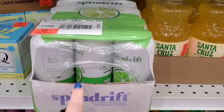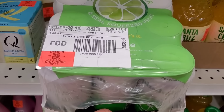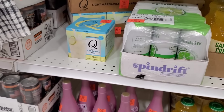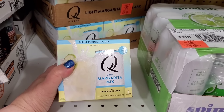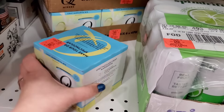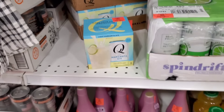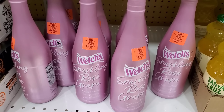They have Spindrift here at Ollie's! I can't believe it — a case of 12 for $7.99. I know this goes for 12 bucks at Target. I'm only seeing lime, and there's not a lot left. I also see this light margarita mix with lime juice and agave — only 10 calories! For $1.99, you can even mix this with seltzer to create a faux mojito. That's actually awesome and so inexpensive.